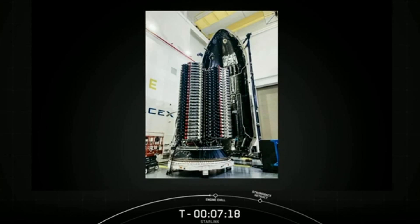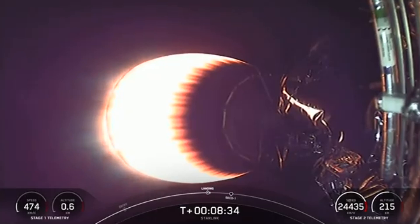The Falcon 9 was loaded with 51 of these next-generation Starlink satellites. It blasted off at 8:55 p.m. Pacific time, and it touched down on the drone ship — Of Course I Still Love You — in the Pacific Ocean.